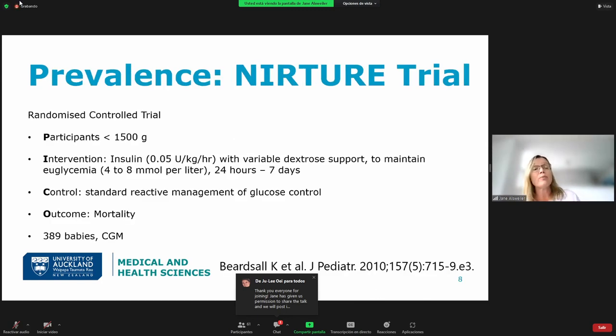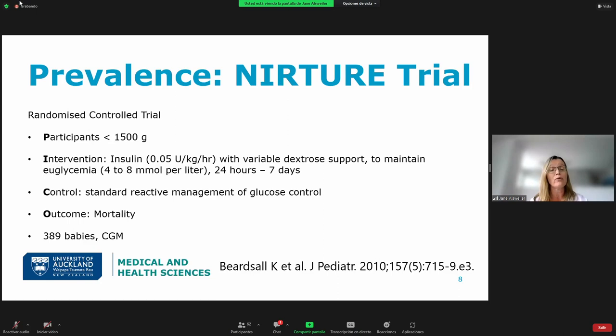So how common is hyperglycemia? The NURTURE trial was a randomized controlled trial in very low birth weight babies, randomizing them to prophylactic insulin — treating them from 24 hours to 7 days of age — or standard reactive management of glucose control, with a primary outcome of mortality. For this, I wanted to focus on the paper they published looking just at the control group, who had standard management. All babies in the trial had continuous glucose monitors.